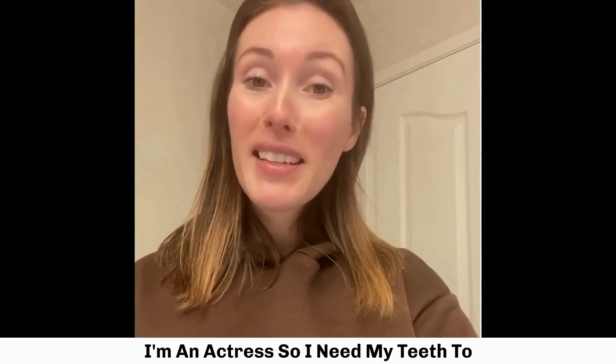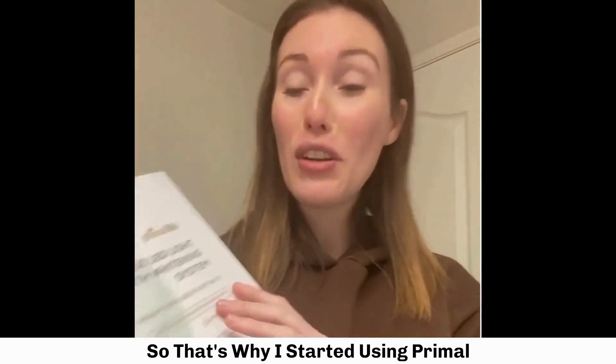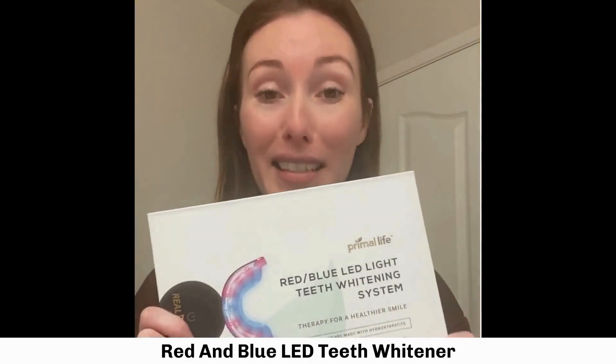I'm an actress so I need my teeth to always be sparkly, white, and camera ready. That's why I started using the Primal Life Organics Red and Blue LED Teeth Whitener. I've heard such great things about it — there are so many benefits and it's so easy to use.